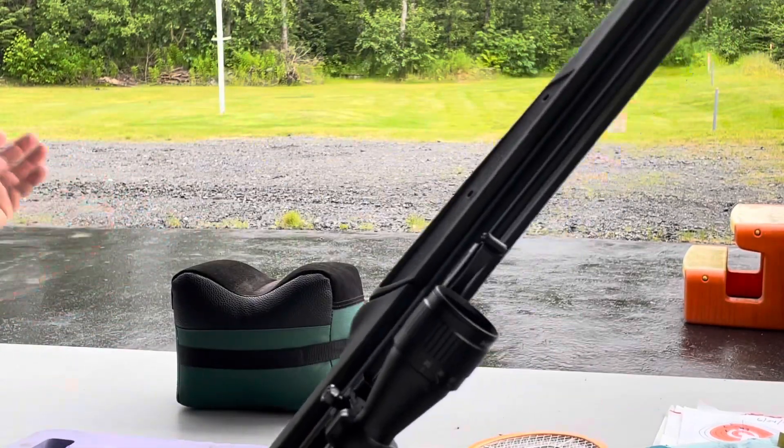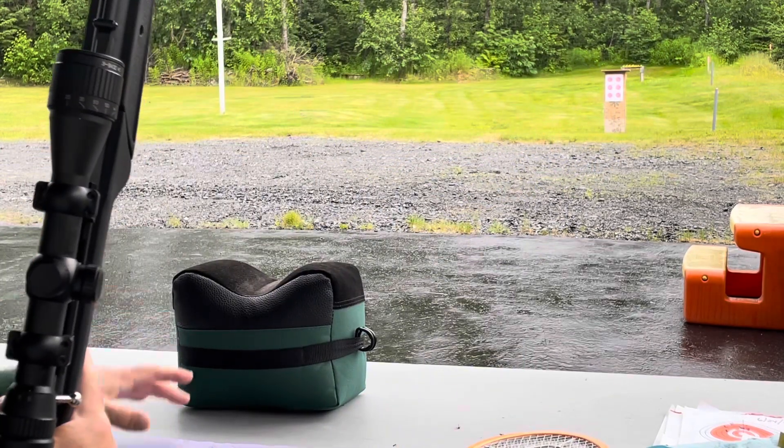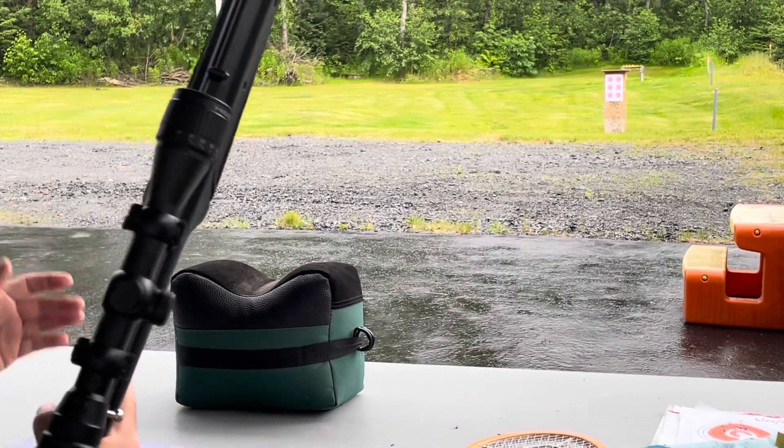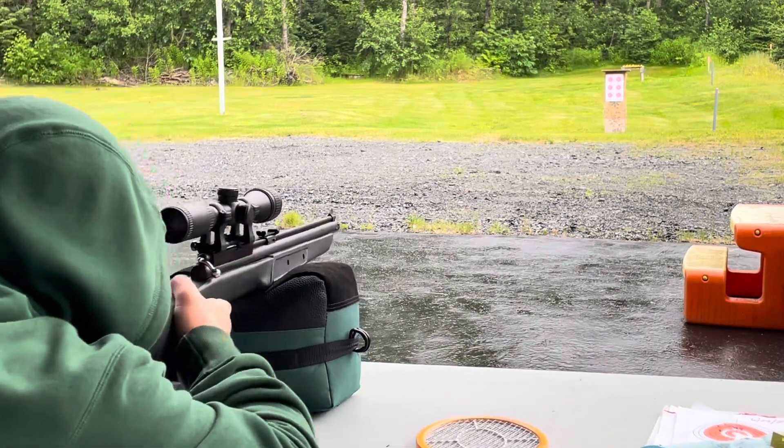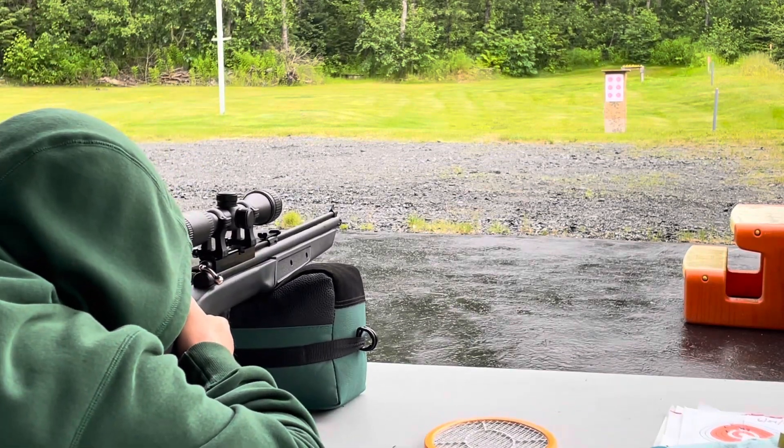I've tried anywhere from 5 to 10 pumps at this 20-yard target. I'm going to do 6 this time, just for the sake of making the video quick. I'm shooting at the bottom left.